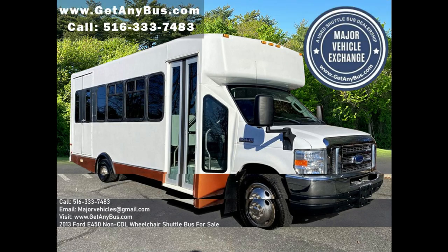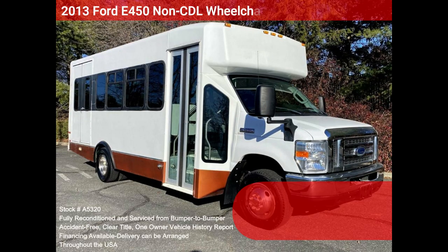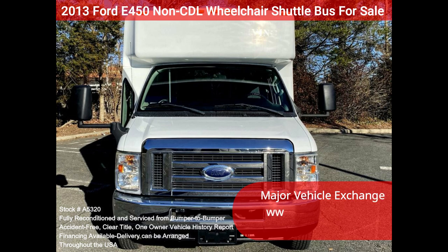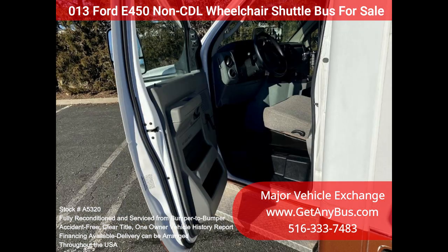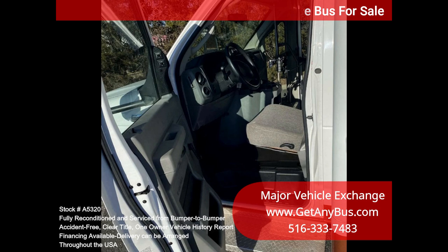Major Vehicle Exchange 2013 Ford E450 Non-CDL Wheelchair Shuttle Bus for sale, stock number A5320. Fully reconditioned Non-CDL E450 Eldorado shuttle bus with 14 passenger seats plus driver. It is well maintained and equipped with a reliable 6.8L Ford V10 gas engine and automatic transmission with overdrive, just 14,000 miles.